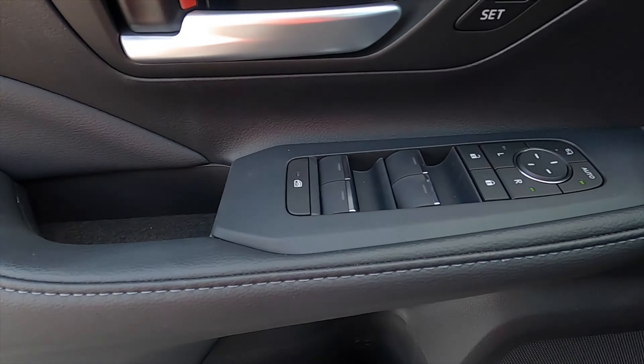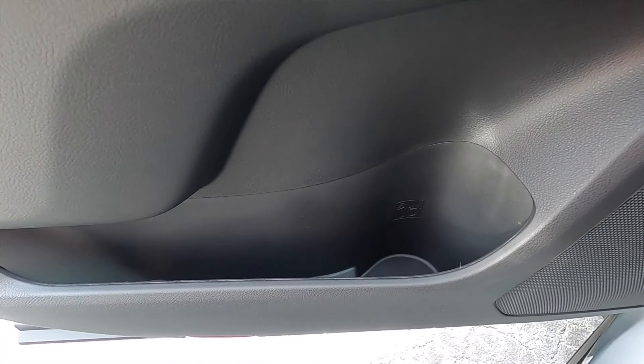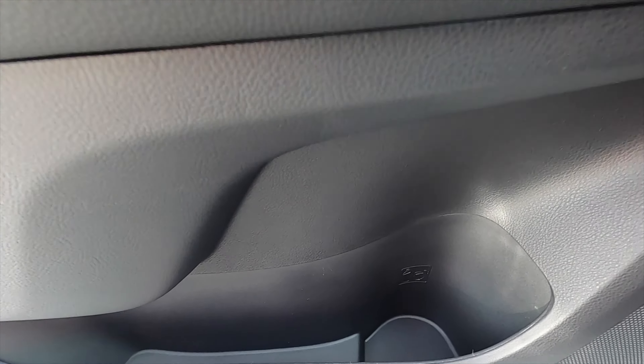Soft to touch, one-touch up and down for all the windows, and a large storage pocket with the beverage holder carved out. For the second row, headroom and legroom — because these are captain seats, they can adjust forward, which would make absolutely no reason for me to sit in the second row.